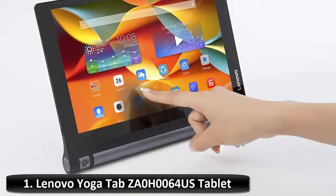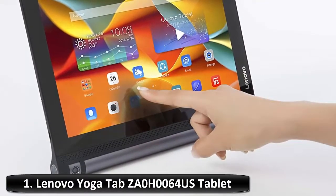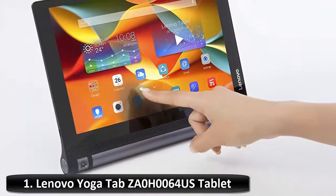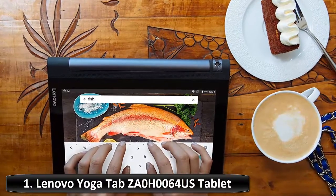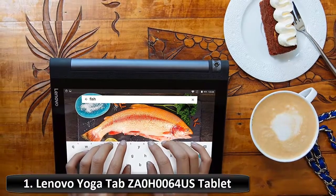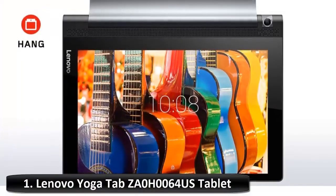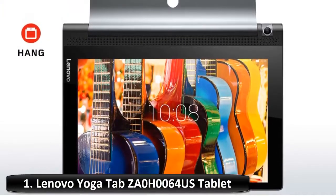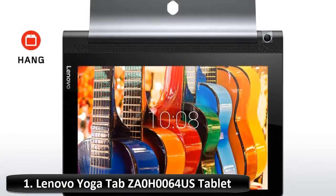The Yoga Tab 3 10 delivers rich home theater sound that you will not experience on any other tablet. Two integrated front-facing speakers with powerfully immersive Dolby Atmos sound give louder, clearer and dynamic audio, even without headphones. Enjoy a new way to take photos or chat on Skype with the pin-sharp 8MP 180-degree rotatable camera. Camera gesture controls let you strike a pose and simply open or close your hand to take a picture.